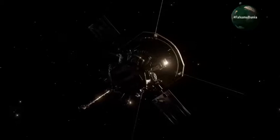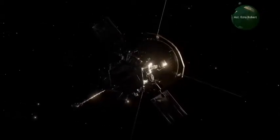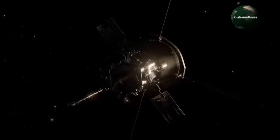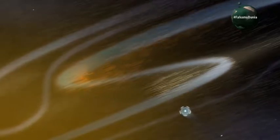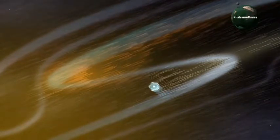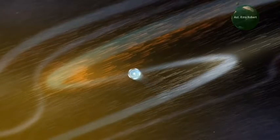Parker Solar Probe ni chombo ambacho kimeweza kuingia kwenye anga ya jua, eneo linaloitwa corona, ambalo ndilo lenye joto kali zaidi kuliko hata joto linalotokea kwenye uso wa jua. Eneo la corona hufikia hadi nyuzi za joto milioni moja za centigrade, wakati uso wa jua hufikia nyuzi za joto elfu tano na mia tano tu.